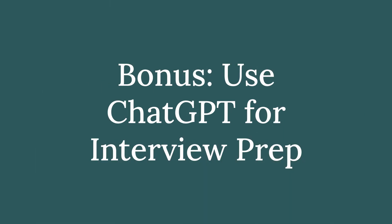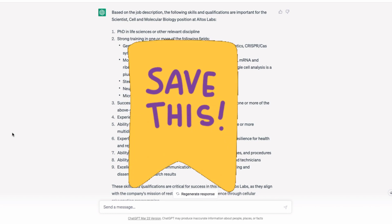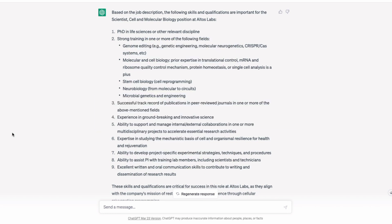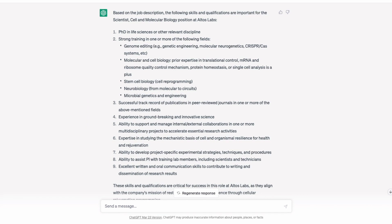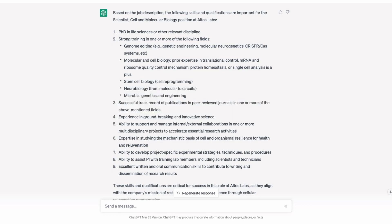Finally, the bonus tip: use this to prepare for your interviews. Go back to where ChatGPT listed the skills and qualifications most important to this job — bookmark that, because you'll need to speak to those things during your interview process. You will have already addressed them during the resume tailoring process. You can also do a mock interview with ChatGPT, which is pretty fun.